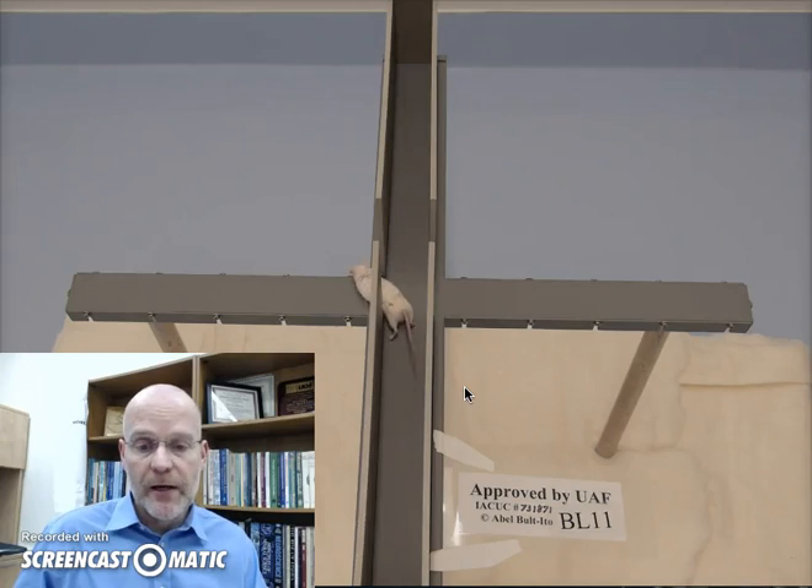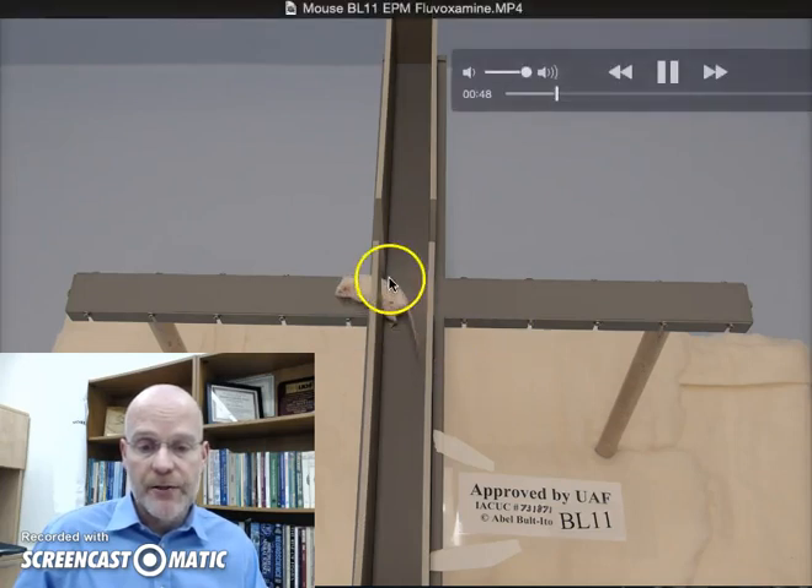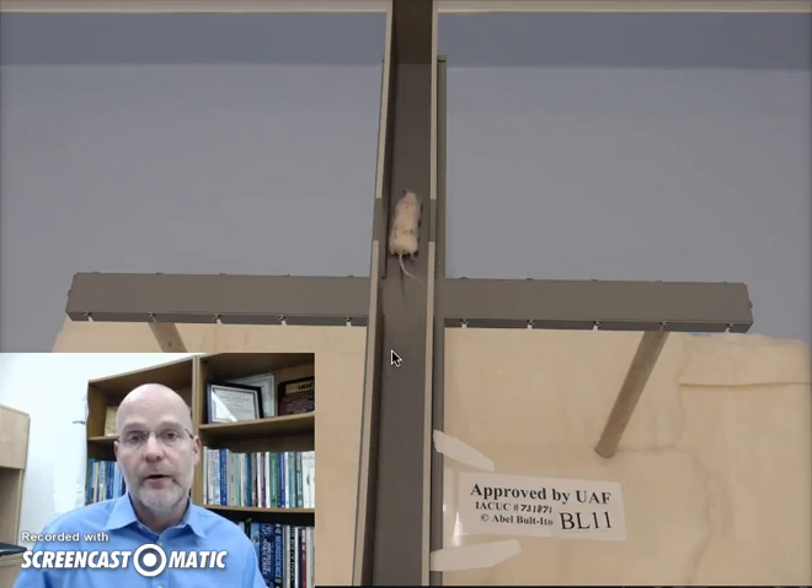Now what you'll see is that a lot of animals actually do this — they stick two paws out, they stick their head out, but they don't really go out. See, it went back. It never actually went onto the open arm, because all four paws have to be on the open arm. That's just so that we know the entire body of the animal is on the open arm.